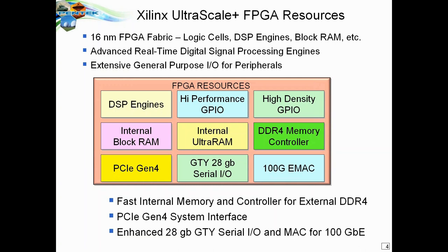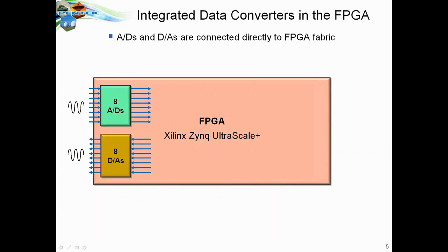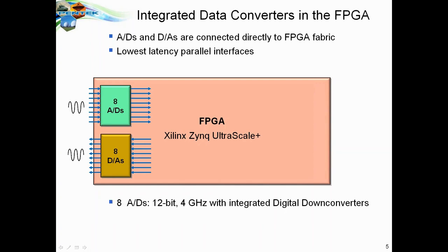They've also added A-to-Ds and D-to-As directly into the FPGA fabric on the same chip. These are not modest devices — on the A-to-D side, 12-bit, 4 GHz A-to-D converters with digital down converters. The DACs are 14-bit, 6.4 GHz, with integrated digital up converters. They are connected directly into the fabric with low-latency parallel interfaces.